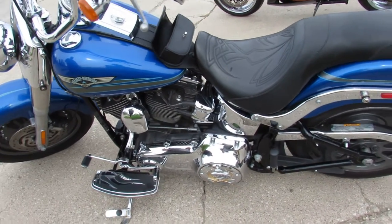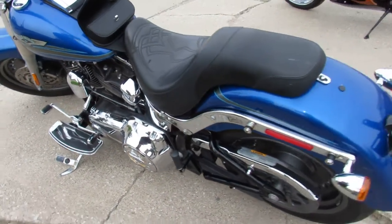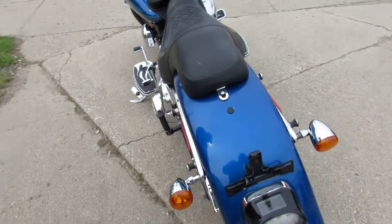Hey guys, ApprovalPowersports.com here doing some videos on some bikes we just got in. Check this one out, it's a 2008 Fatboy for sale.